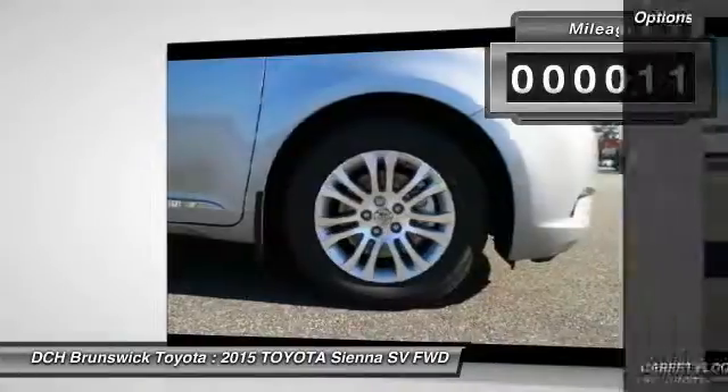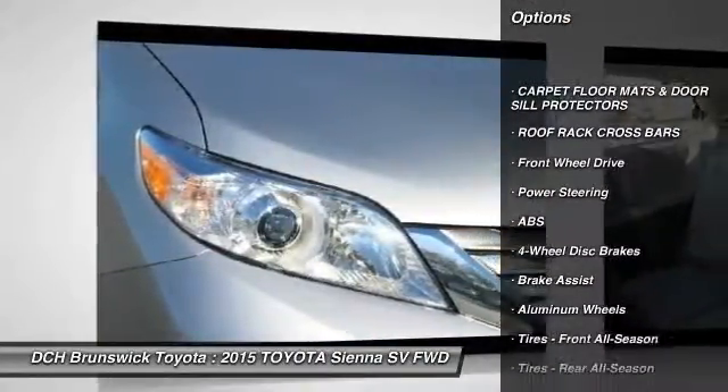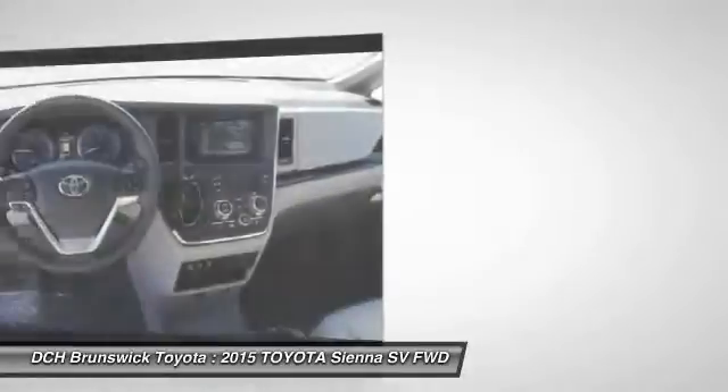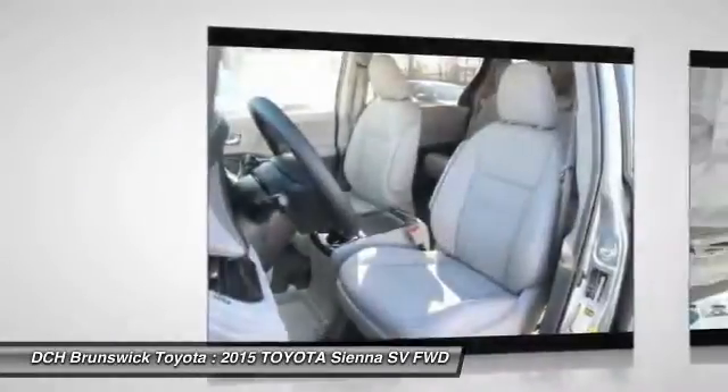Here are some of this vehicle's great options: anti-lock braking system, power passenger seat, steering wheel audio controls, backup camera, power liftgate, Bluetooth, moonroof, adjustable steering wheel, power steering, aluminum wheels.